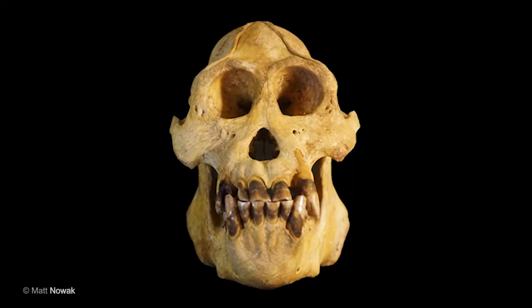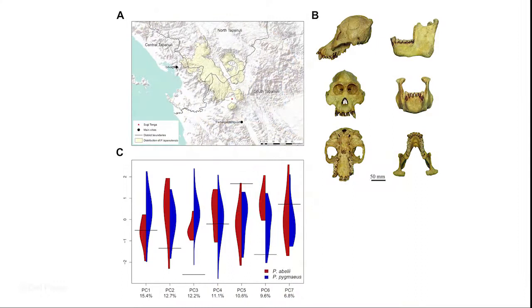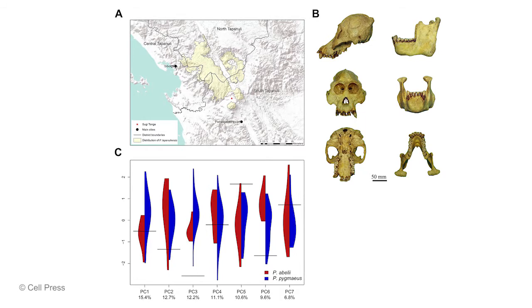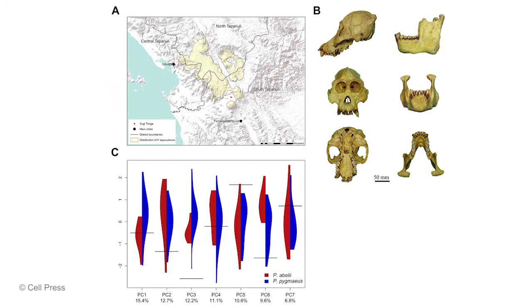In figure 1c we show the first several principal components of 26 craniomandibular characters, and the holotype skull of Pongo tapanuliensis is shown with black horizontal lines. It is evident from these analyses that for some principal components, Pongo tapanuliensis is either outside the range or close to the border of the range of previously described orangutan species.